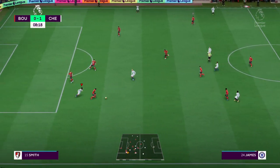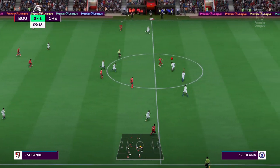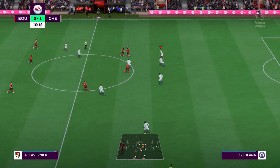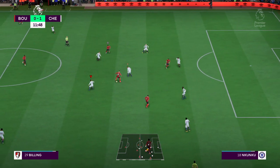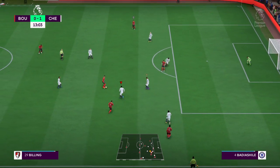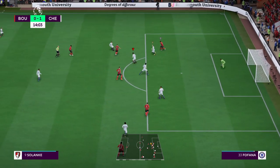Fofana with it, passing it through! And it all counts for Nort. Philippe Billing. Really good high press. Billing. Solanke.